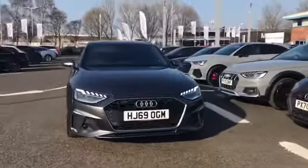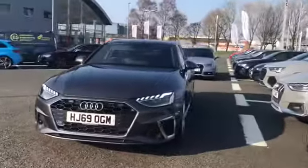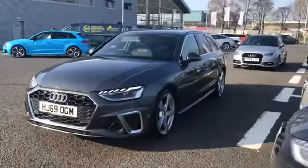Welcome to Carlyle Audi. Today I'm going to be showing you around this Audi approved A4 Avant S line that we do have in stock.